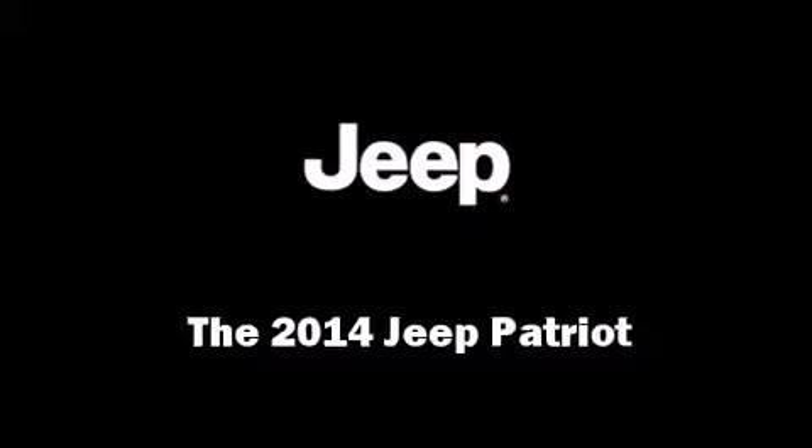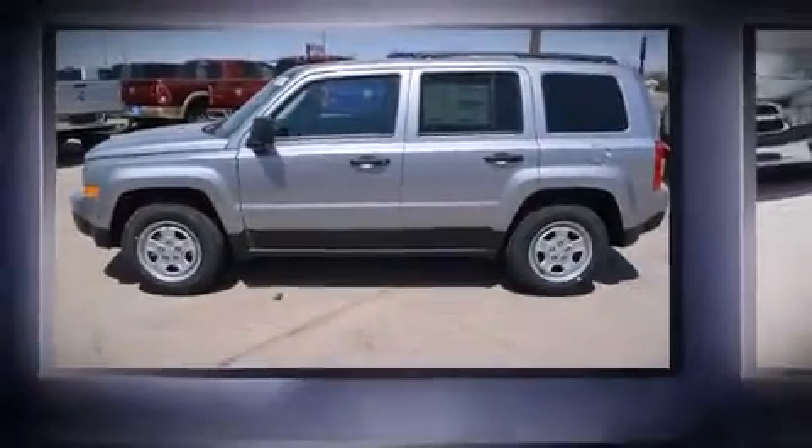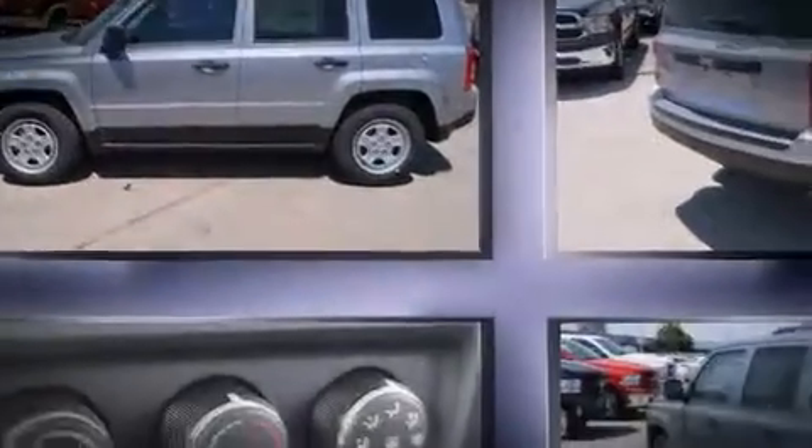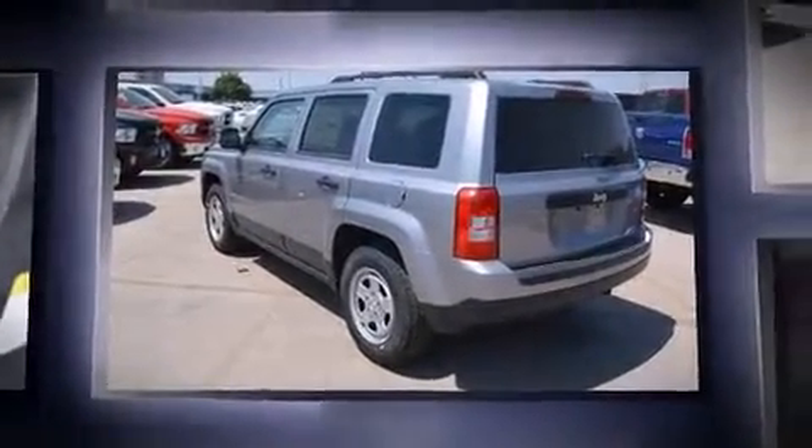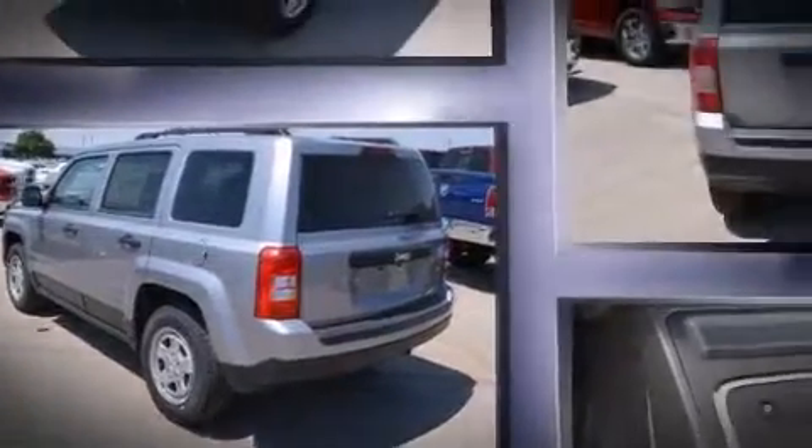Load your family into the 2014 Jeep Patriot. Smooth gear shifts are achieved thanks to the 2.4-liter four-cylinder engine, and for added security, Dynamic Stability Control supplements the drivetrain.